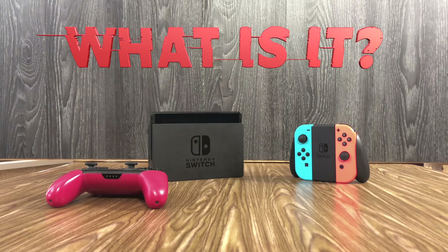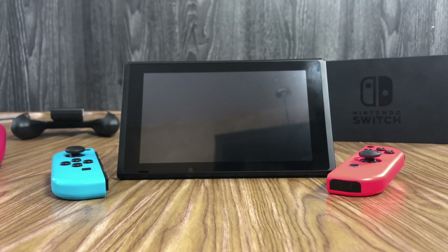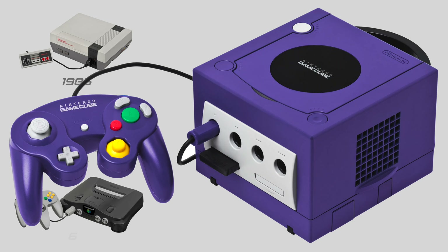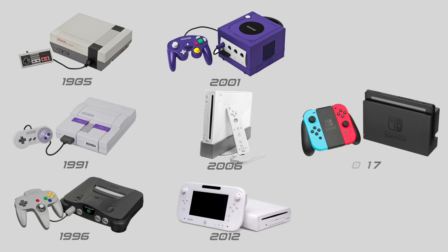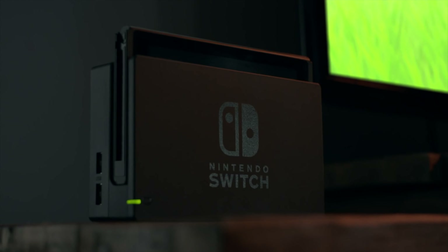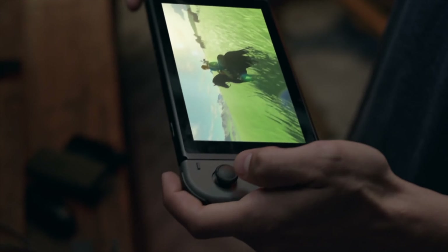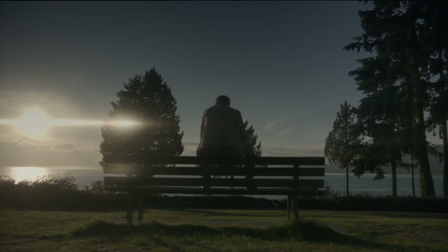First and foremost, it's Nintendo's seventh home video game console, following the Nintendo Entertainment System, the Super Nintendo, the N64, the GameCube, the Wii, the Wii U, and now the Nintendo Switch. It's also their sixth portable console, and that's the ingenious hook behind the Nintendo Switch. Imagine playing your favorite PlayStation game or Xbox game or Wii game, but not only playing it on the TV, but also bringing it with you everywhere you go.